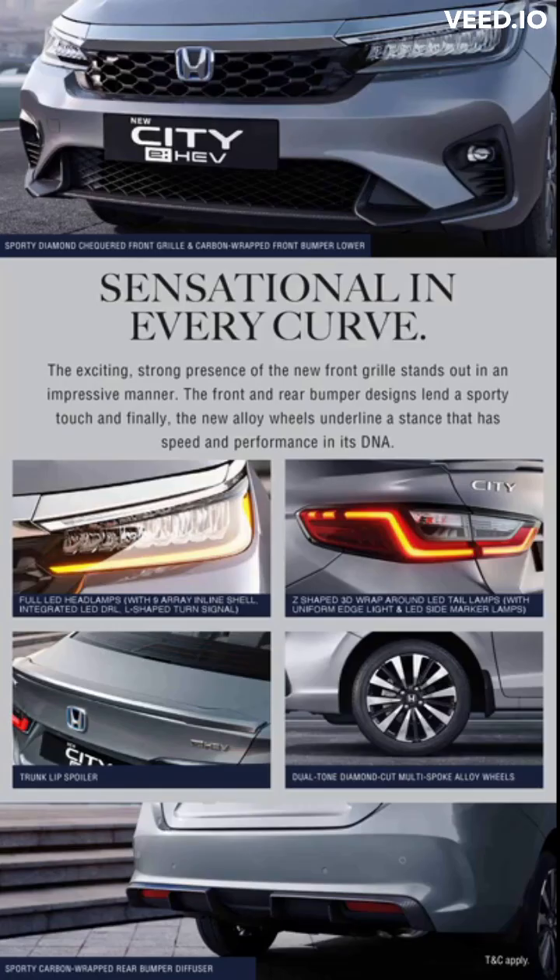The front and rear bumper designs lend a sporty touch, and the new alloy wheels underline a stance that has speed and performance in its DNA.